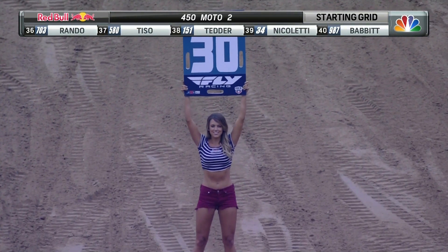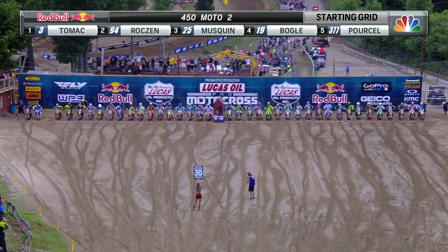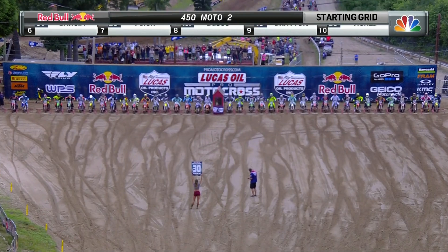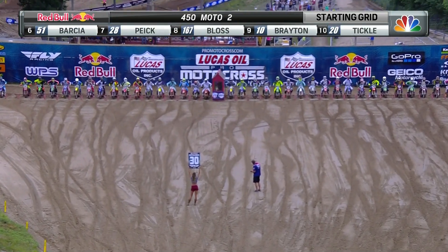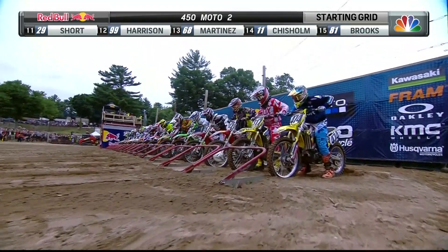How much they get jostled around by the machines as the Fly Racing 30-second card is up. Probably also see some sand being shoveled at Nicoletti when we start rolling. 40 riders on the gate. We're going to race for 30 minutes and 2 laps. Eli Tomac on the green number 3, going for a second moto win of the day.